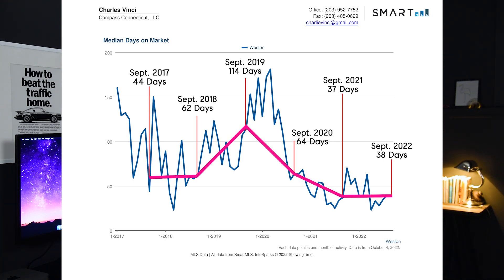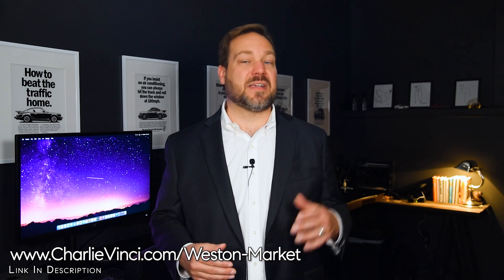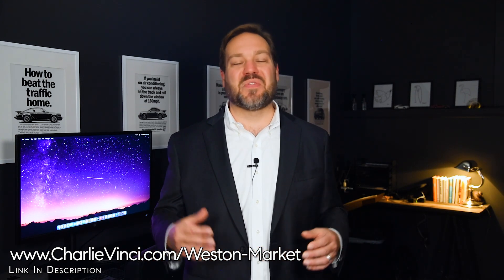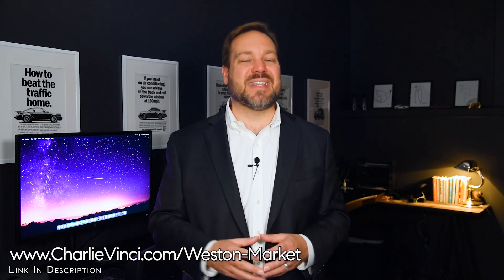Obviously, properties are still selling quicker than they did prior to the COVID market, and you should expect the best single-family properties — those that are competitively priced and cosmetically appealing — to sell in the first few weeks. We're finding that buyers still need to move quickly to get the best homes.